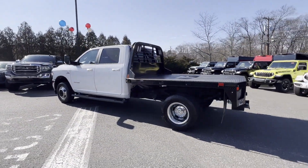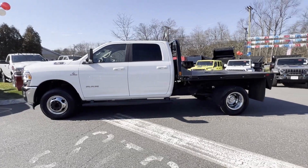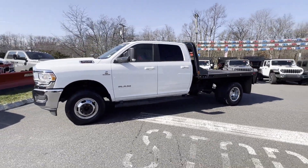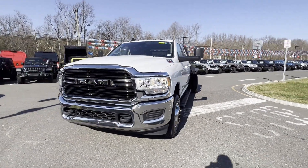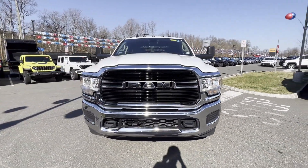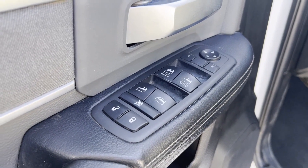Backup camera, tinted windows, Bluetooth, brake assist, keyless start, keyless entry, engine immobilizer, automatic headlights, auxiliary input, and stability control. This is a top-rated dealer — take home the car of your dreams today.